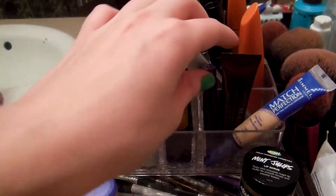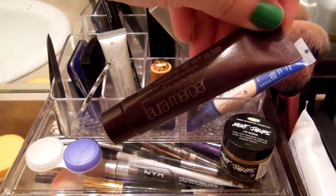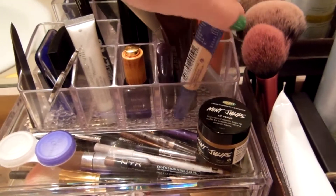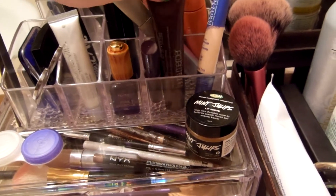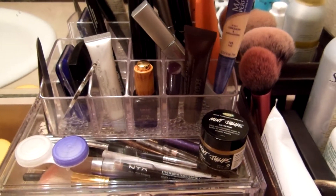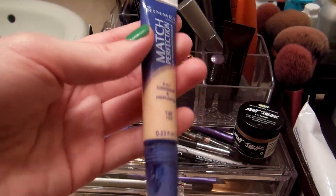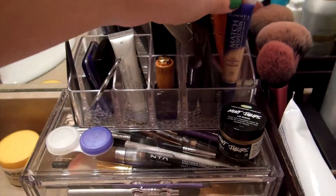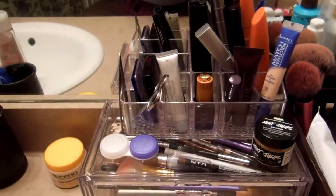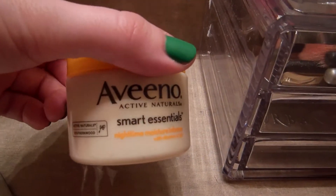I have a little Tarte Lights Camera Lashes Mascara, which I've been using for my bottom lashes. I love little samples because I'm too cheap to buy expensive makeup right now. I have a sample size of a Laura Mercier Tinted Moisturizer — I don't wear foundation at all, so when I want a little something, I just use a tinted moisturizer or BB cream. I also have a Match Perfection Concealer and Highlighter — it's okay for blemishes but doesn't do great for my under eyes. My night cream is the Aveeno Smart Essentials Night Cream.